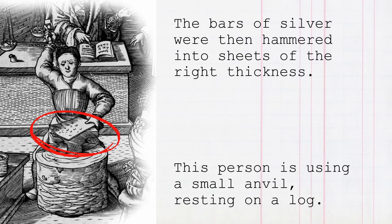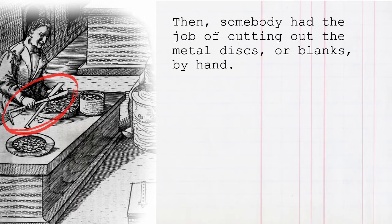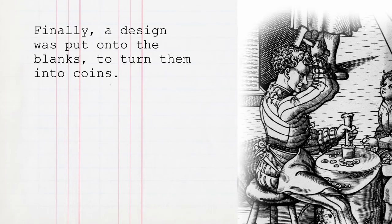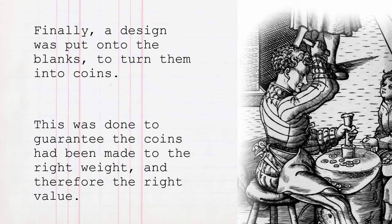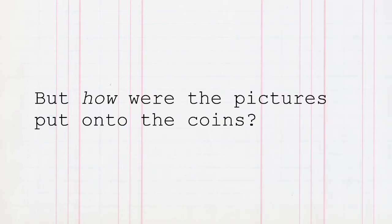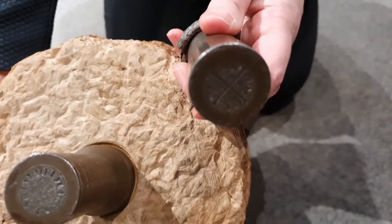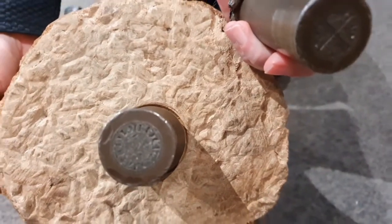This person is using a small anvil resting on a log. Then somebody had the job of cutting out the metal discs, or blanks, by hand. This explains why the coins weren't perfect circles like ours. Finally, a design was put onto the blanks to turn them into coins. This was done to guarantee the coins had been made to the right weight, and therefore the right value. But how were the pictures put onto the coins? This is done using two heavy metal cylinders called dies, like these. The images for the coins are carved into them. This is a blank, ready to be turned into a coin.